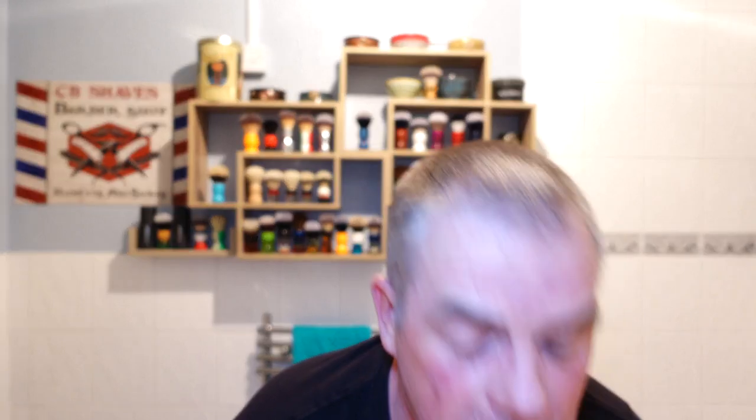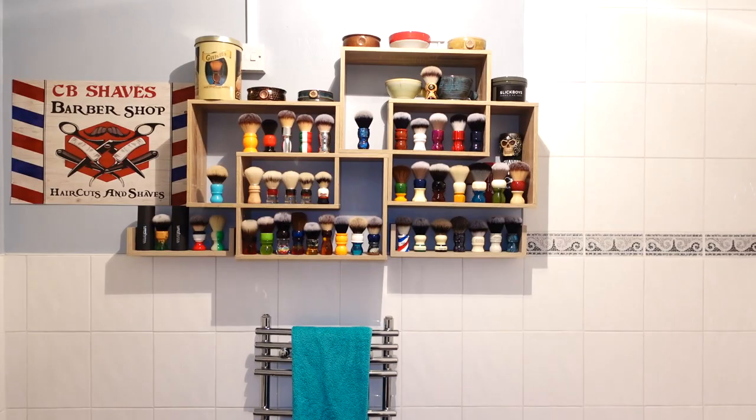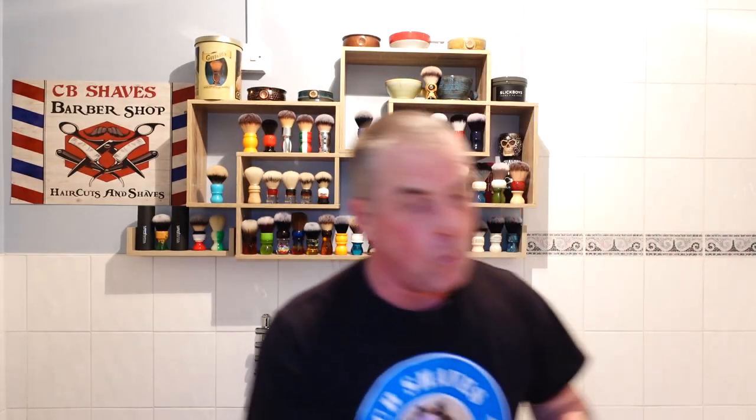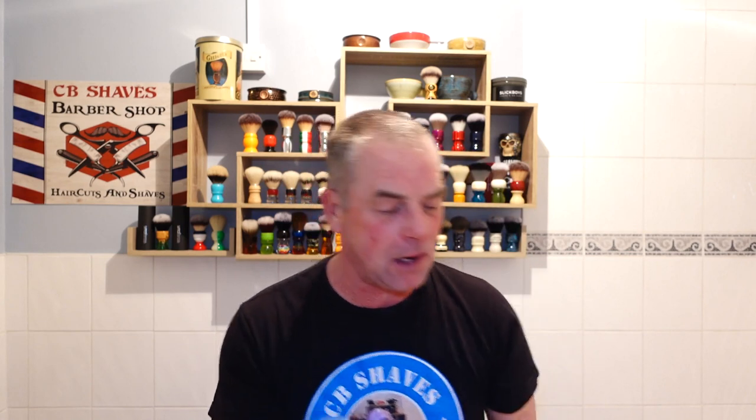I'm going to wet the face with warm water from the sink first. I can't believe I got the razor mixed up — when I was doing the unboxing I recognized the handle but had Above the Tie in my head. Thanks for that Jay, you threw me a curveball. Right, here we go guys, let's paint it on.